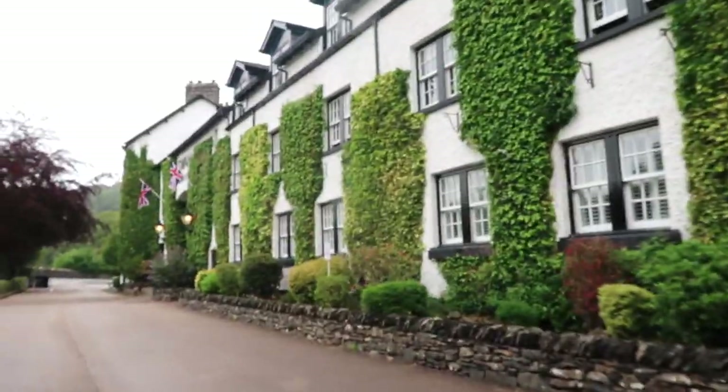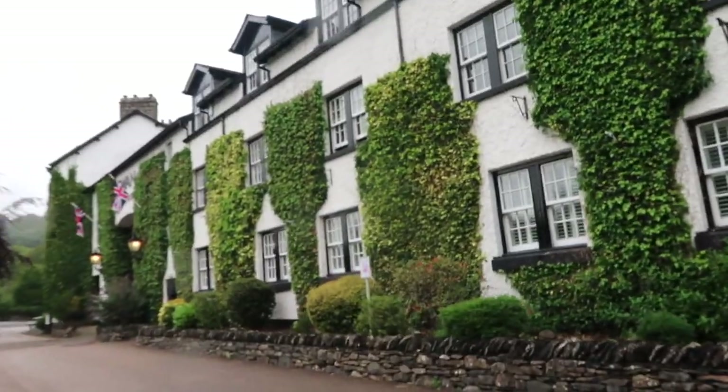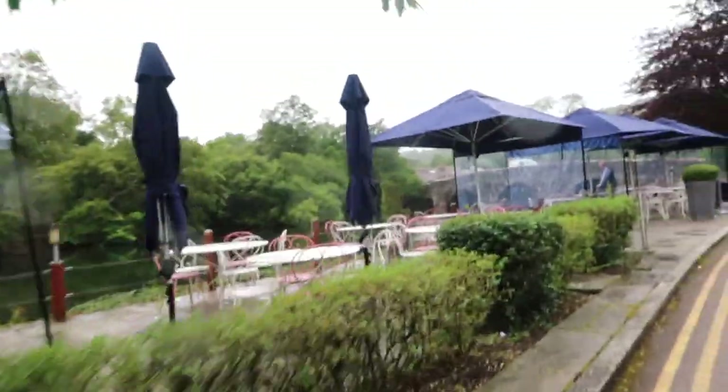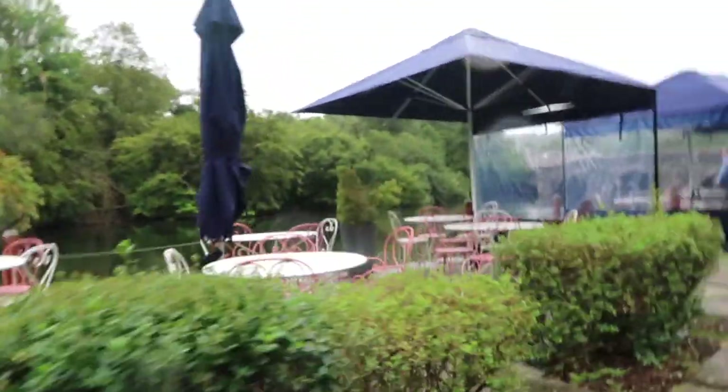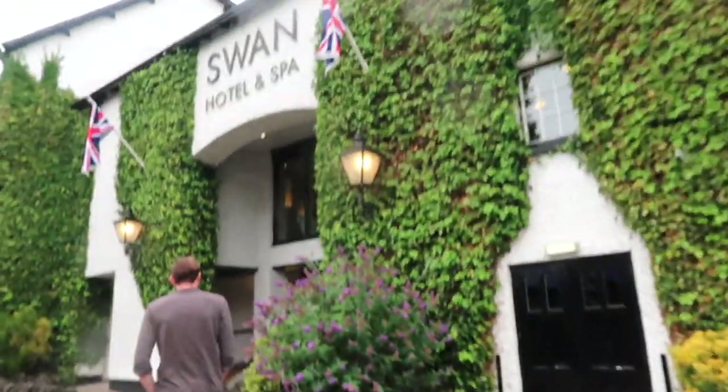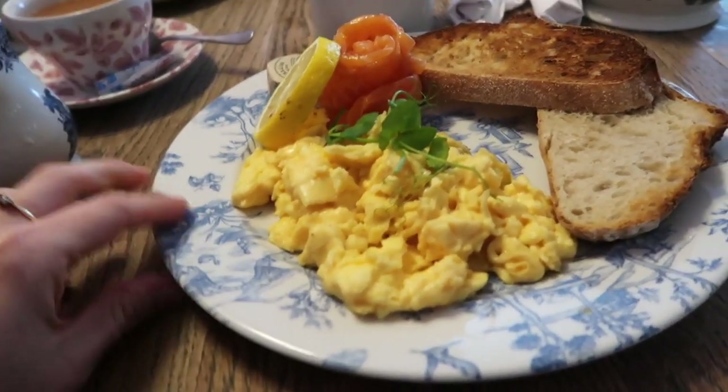We've just checked out of our apartment — it's Friday — and on the way we drove past this really cute hotel so we decided to stop for breakfast before we leave the Lakes. It's called The Swan, just The Swan Hotel and Spa, and it's right on this little river. You can have breakfast out here but it's raining now so we can't. Yeah, with a little bridge — it's so cute. Scrambled egg and smoked salmon for breakfast!